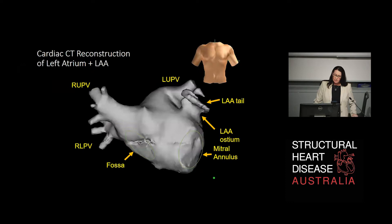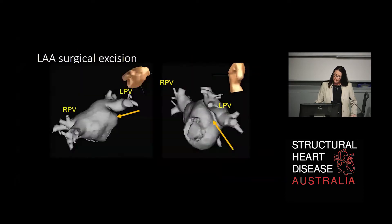This is a cardiac CT reconstruction of the left atrium and the left atrial appendage. You can see the appendage hanging off the lateral aspect of the mitral annulus — the mitral annulus is highlighted in the green circle — and this one has a bit of a tail and quite an interesting shape. When we excise the left atrium surgically, this is what it should look like: it should be in the plane of the left atrium, with no residual tissue, no pockets, and no re-canalisation. This is an example of what the CT reconstruction looks like when it's been completely and successfully excised.